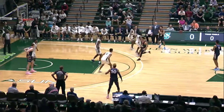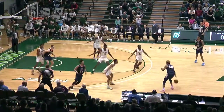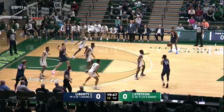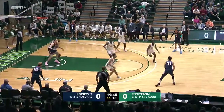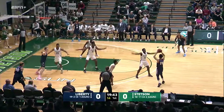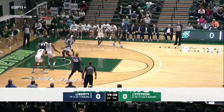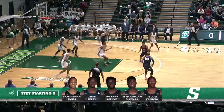Liberty will take the tip. Elijah Coffey with the ball, and there's Georgie Pacheco-Ortiz, the Puerto Rican, dishing it cross court. The Hatters are starting out in their zone defense — kind of a matchup, but more of a zone defense. McGee with the miss.